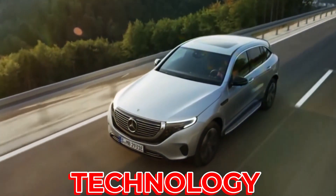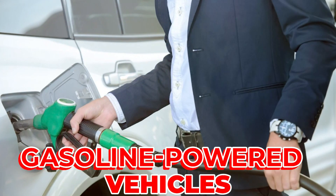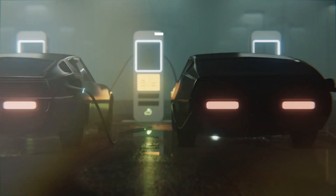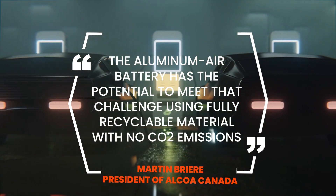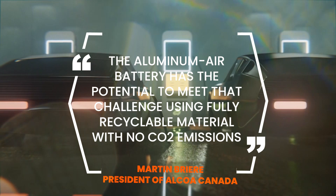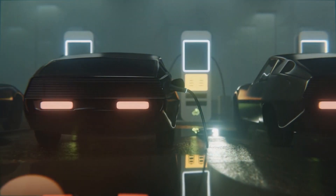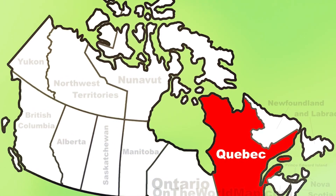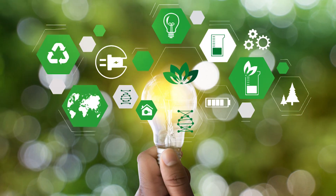Manufacturers are looking for technology that will allow electric vehicles with zero emissions to rival gasoline-powered vehicles in terms of range. According to Martin Briere, president of Alcoa Canada, the aluminum-air battery has the potential to meet that challenge using fully recyclable material with no CO2 emissions. Quebec's aim of expanding electric-powered mobility to become a pioneer in green technology provides a strong foundation for the launch.